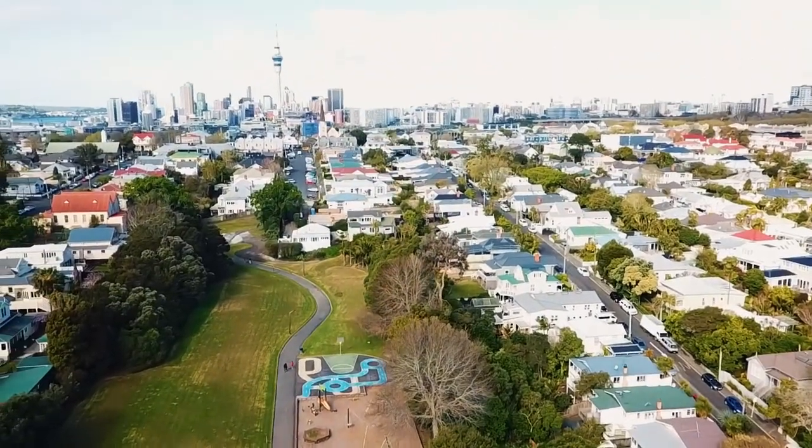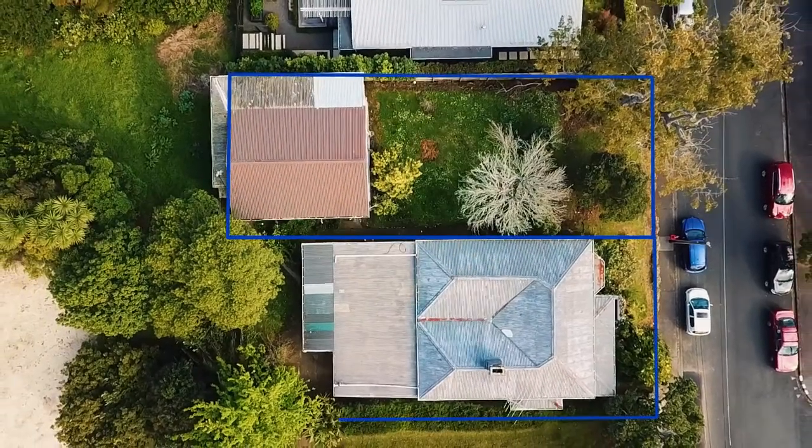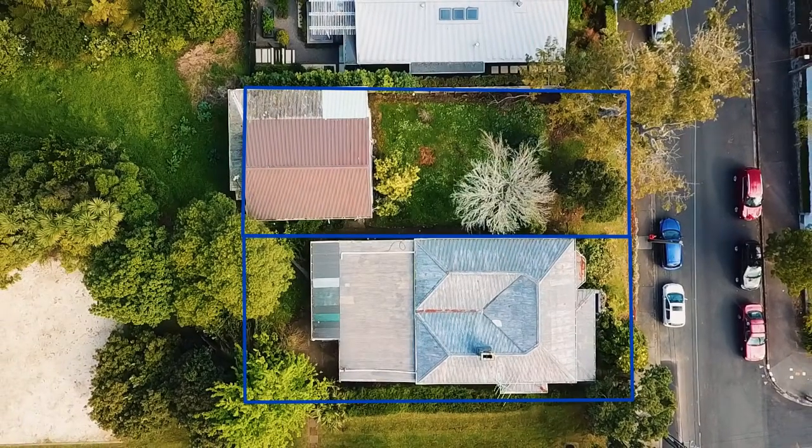We've got a very exciting opportunity for someone to do something very special, and Ponsonby Road is right there. 106 Clarence Street in Ponsonby, sitting on 713 square meters, plus resource consented plans to fully develop the villa that sits behind us and build an additional home beside it. It's a hell of a prospect and we look forward to seeing you at the open homes.